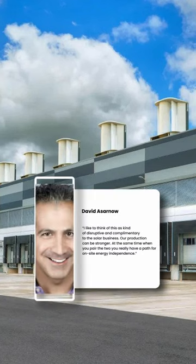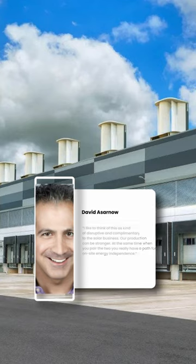Aeromine co-founder and CEO David Ezzernow said, "I like to think of this as kind of disruptive and complementary to the solar business. Our production can be stronger. At the same time, when you pair the two, you really have a path for on-site energy independence."